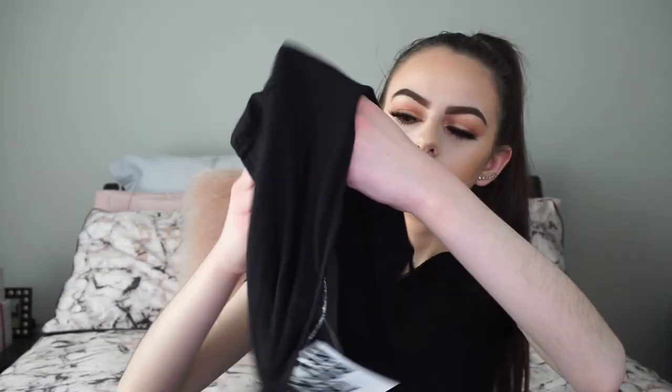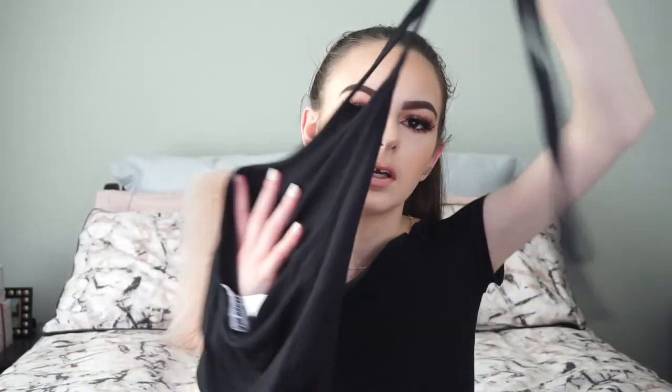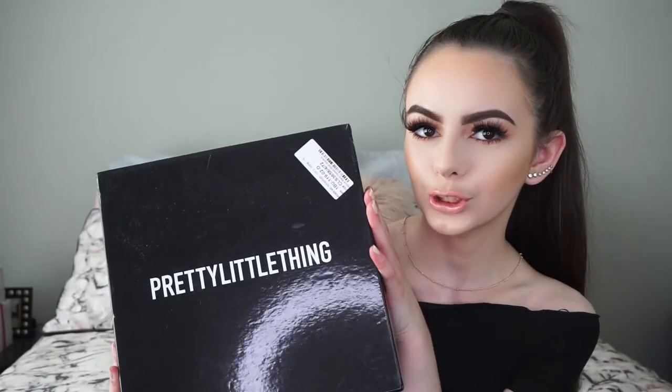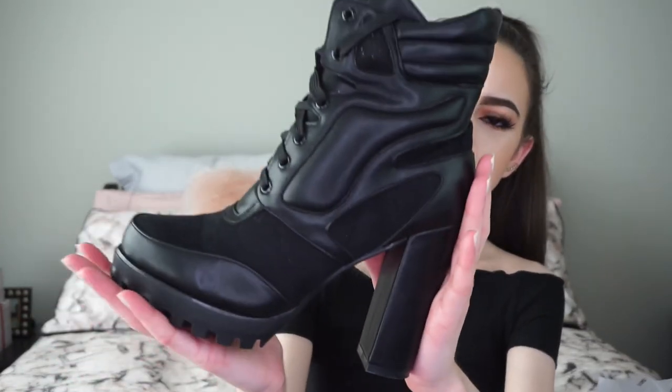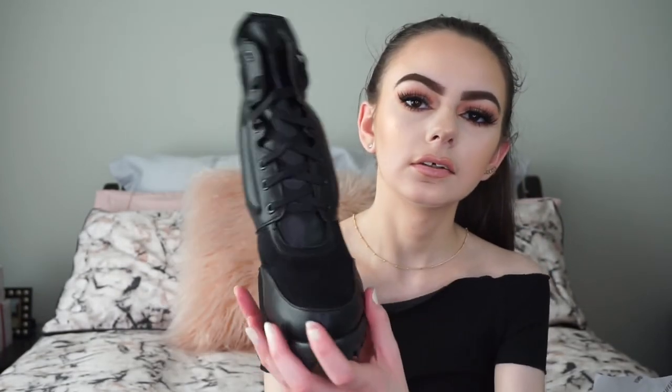Also from Pretty Little Thing, I got a basic black halter top by the brand Rock and Rev — it's got a super open back. And the final item is a pair of heeled lace-up boots. It was my first time buying shoes from Pretty Little Thing so I was a bit unsure about the size — they're a tiny bit big — but they're so dope. They came in nude too but I love black.